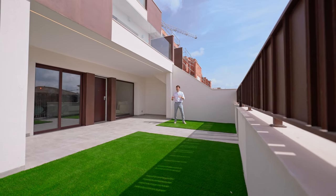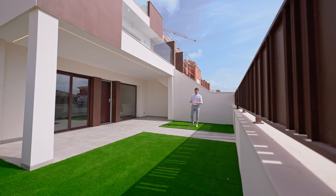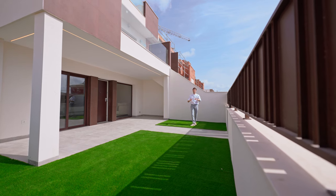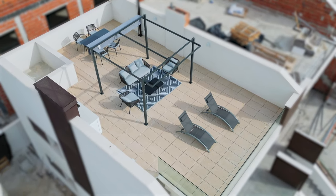At the moment this urbanization is still under construction, but it has its advantages. You can choose different prices and different orientations. You also have the opportunity to choose between a ground floor bungalow with a frontal terrace or a first floor bungalow with a huge solarium on top.